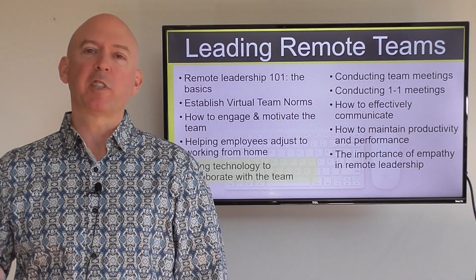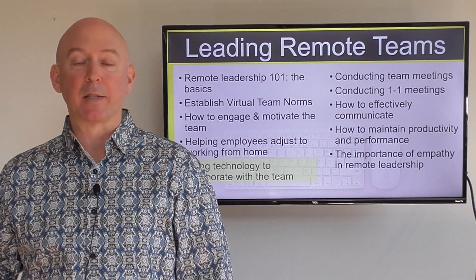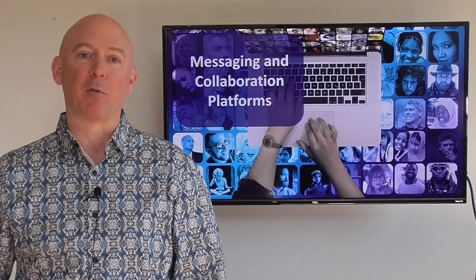There are four specific types of technology that I'll get into. If you're using some of these already, great — but if you've never used these types of technologies before, well then you've got a one-on-one crash course coming up for you.